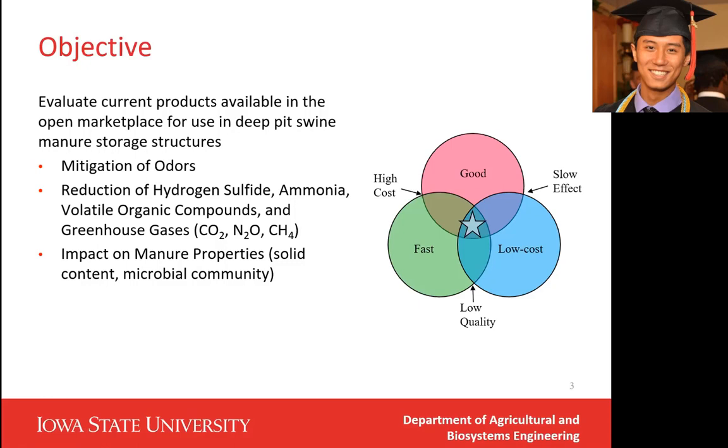A good product should have three characteristics. First, it has to be very inexpensive for the farmers to buy. Second, the product should be able to mitigate emissions from the manure right away. And the last one is that the product should have great effectiveness on reducing the target gases.